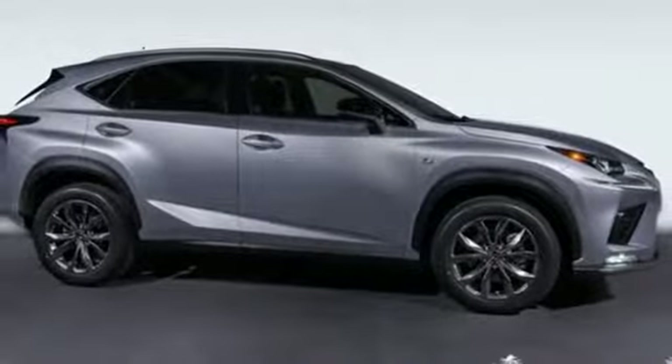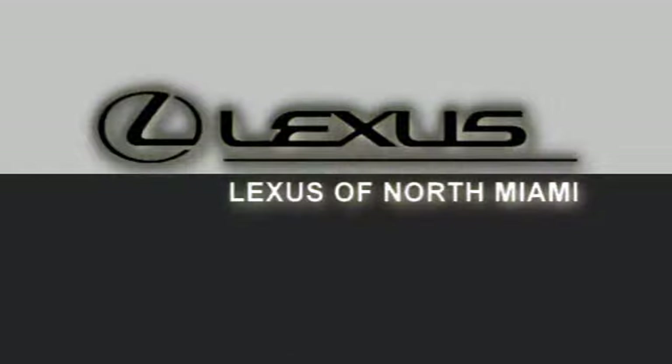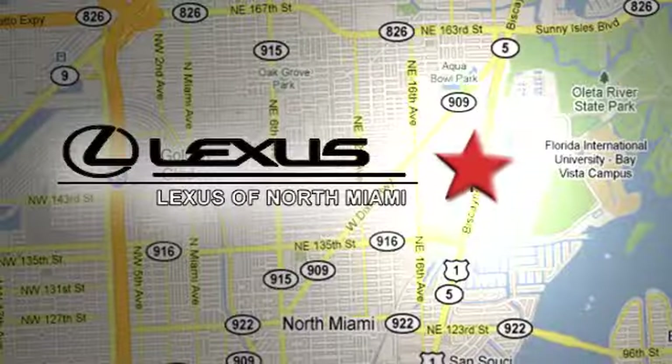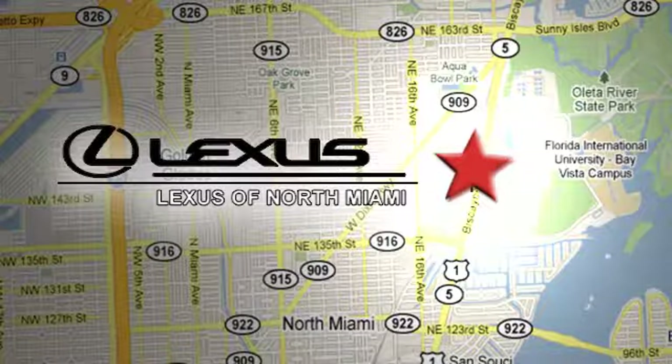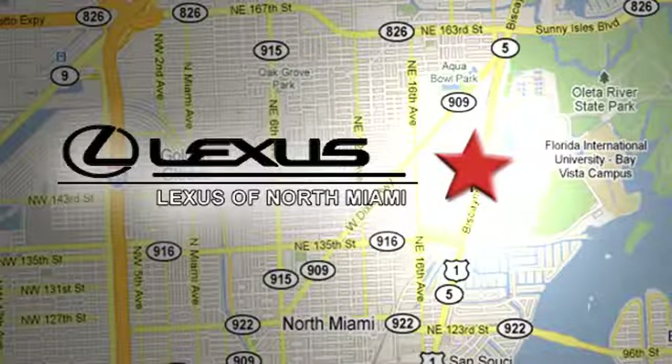See what it can do for you when you take it for a test drive. At Lexus of North Miami, we're located on US-1 Biscayne Boulevard in North Miami, just minutes from the Turnpike, I-95, and 441.